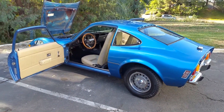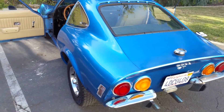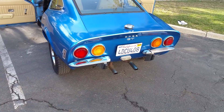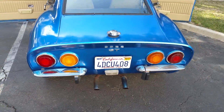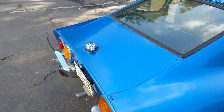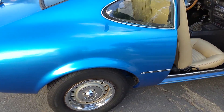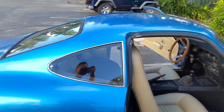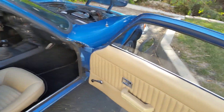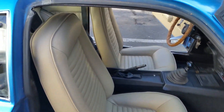1971 Opel GT with the 1.9 liter four-cylinder. Nice original California car, no rust, very nice condition. Body is good, got good tires, all the glass is good, very nice recent interior.